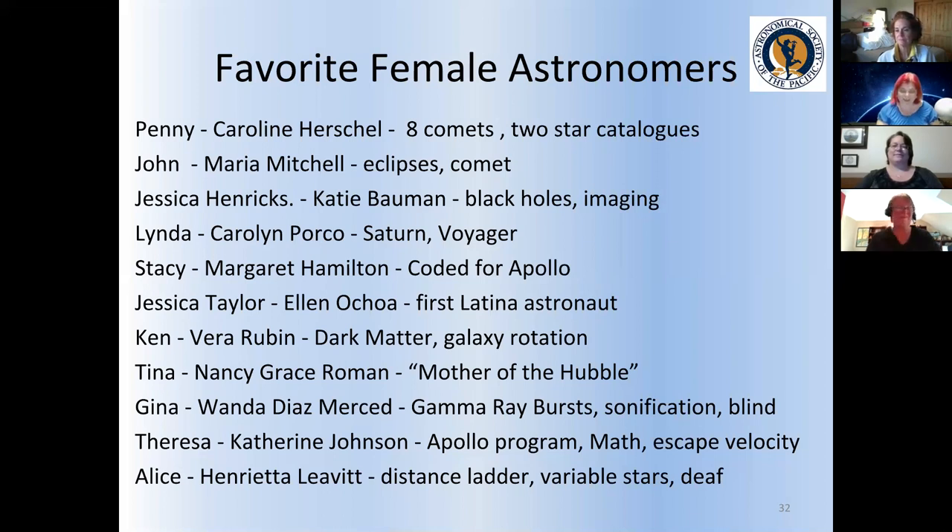We look at the Andromeda galaxy all the time. So when talking about galaxies rotating, you can say, 'Somebody studied how galaxies rotated and her name was Vera Rubin.' Or mention that until Henrietta Leavitt came along, we didn't know Andromeda was a different galaxy — we thought we were all in one big galaxy — and she helped us out with the distance ladder.